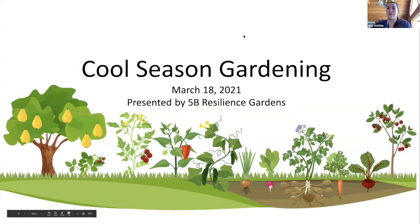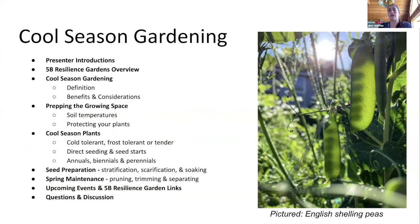Hey, everyone. Thank you so much for being here. You are on a cool season gardening webinar hosted by 5B Resilience Gardens. Mano and I are representatives and we'll give you a brief intro shortly. I just wanted to quickly go over our agenda for the day.